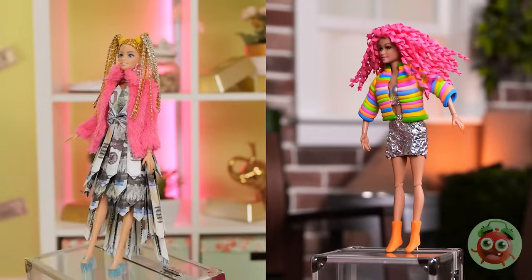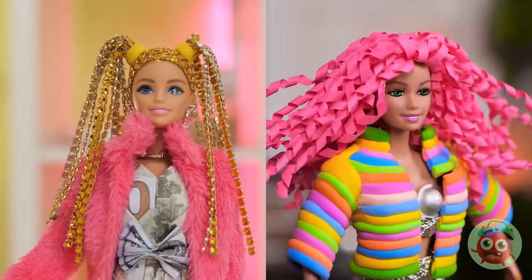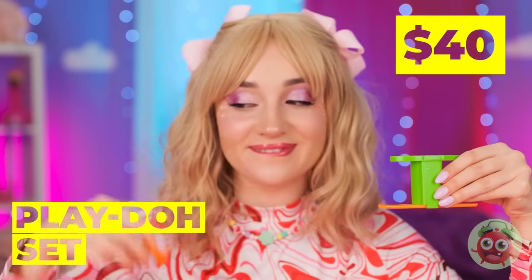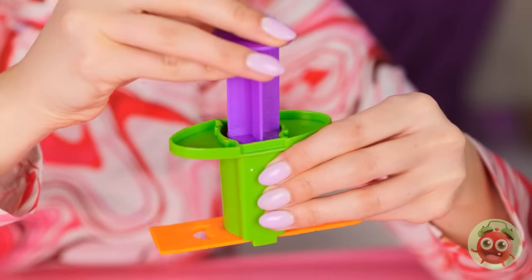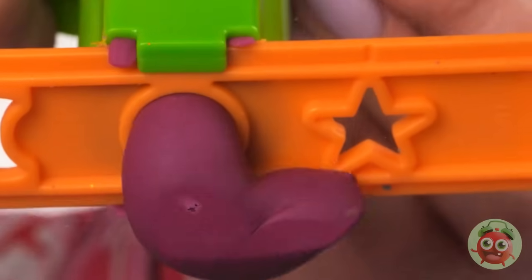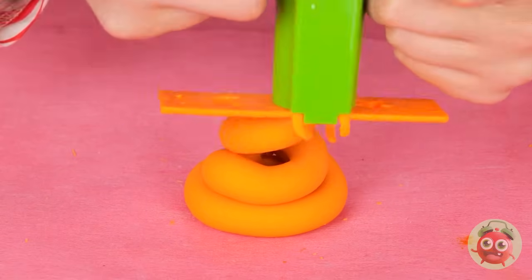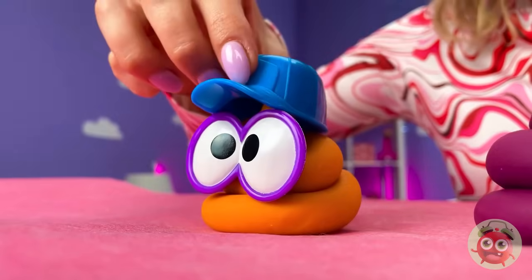For these dolls, the world is their runway. Slime! Feels so squishy. You know what else is squishy? Play-doh — especially when we play with all sorts of colors. Look at all our new little buddies.